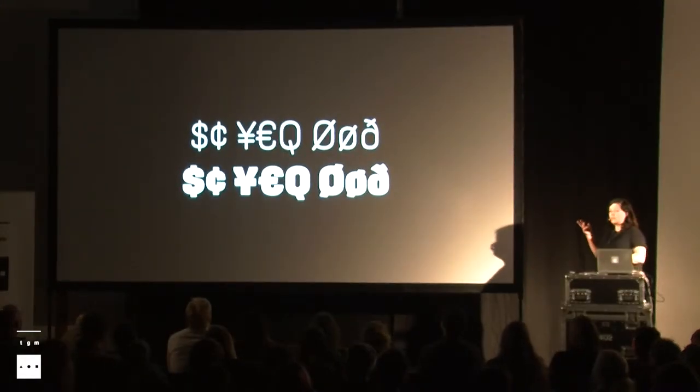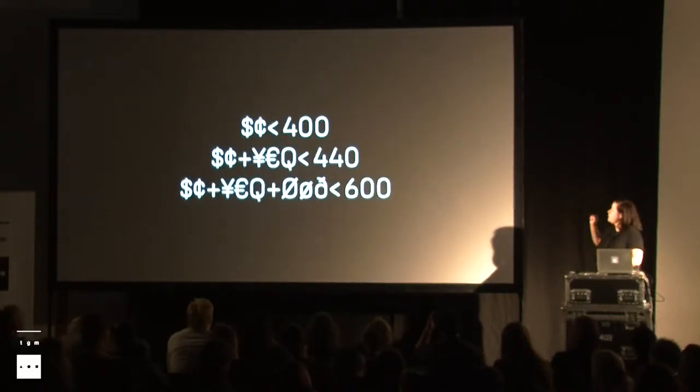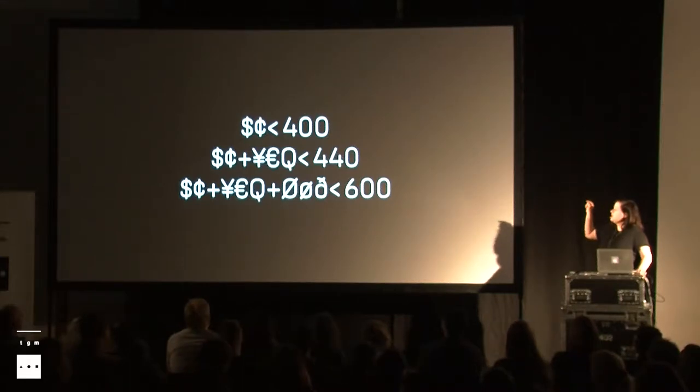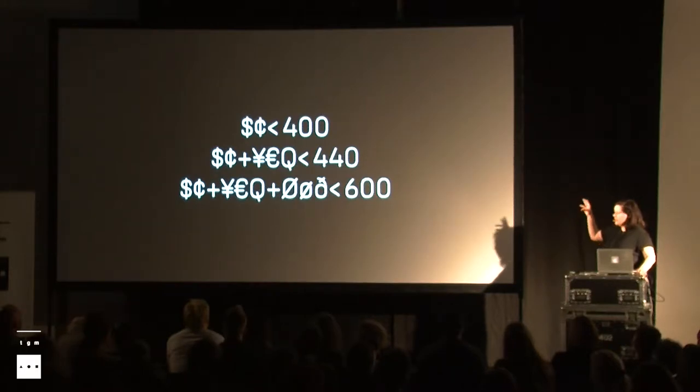This is not a new thing in typography — we have had that for many years when we have a text and a display style. You would need some different design for specific characters; for example, the euro sign: when it becomes really bold, you cannot maintain two lines, so you change to one. But now this information is stored inside the font, so the font dynamically changes. The weight axis numbers show that when the weight axis was above 400, the dollar and currency symbol would change to two vertical lines; after 440, the yen, euro, and queue would follow.